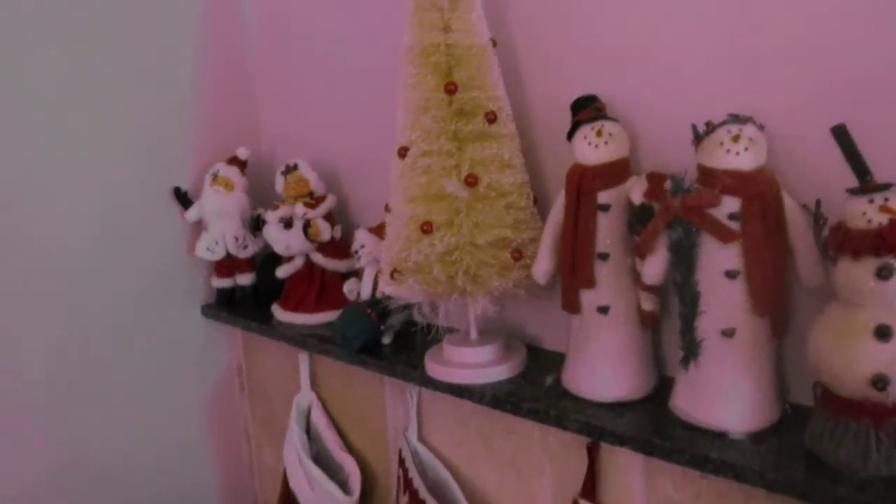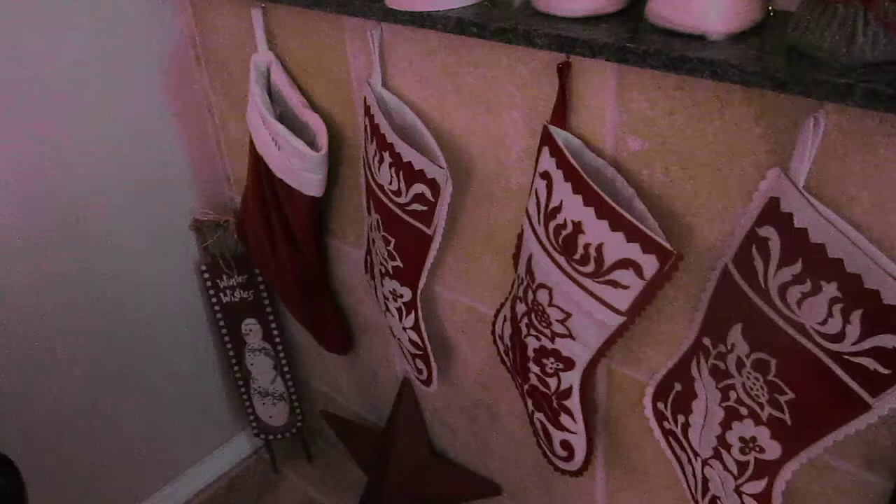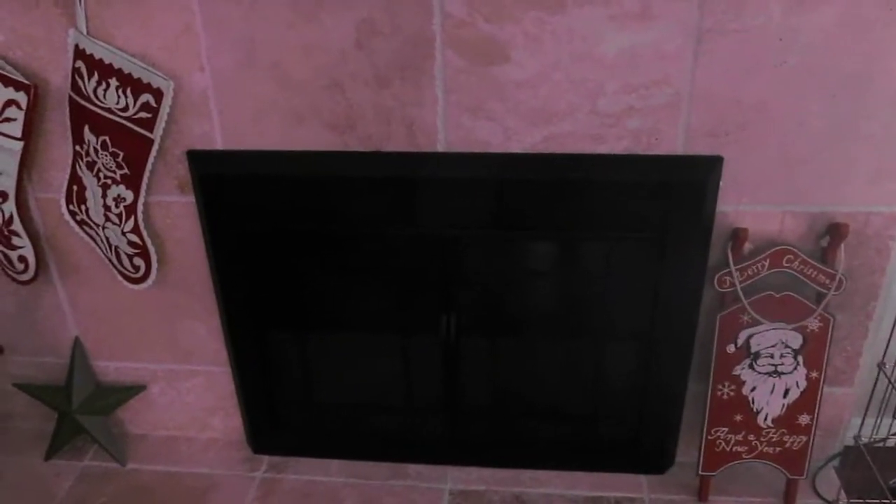And then just a bunch of little things lined up in a row. And four stockings hung by the chimney with care. And a fireplace with electric logs.